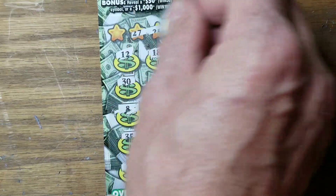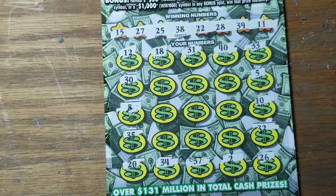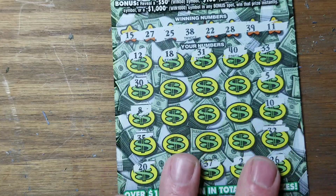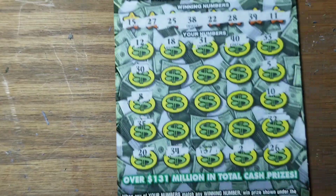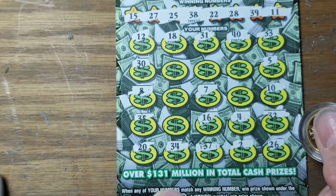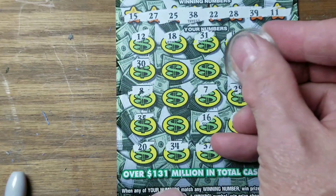No winning numbers there, or in the symbols. Let's check the winning numbers. I can't see — we got 11, 15, 22, 25, 27, 28, 38, 39. Let's check the boot section — nothing there, no no no and no. Now we've got nine spots left. 4, 7, 16, 29, 23, 39 and 28 — and that's not working.